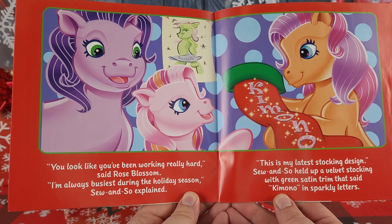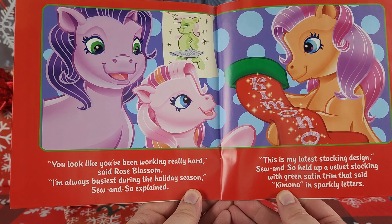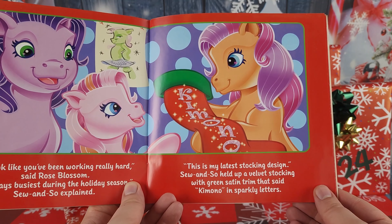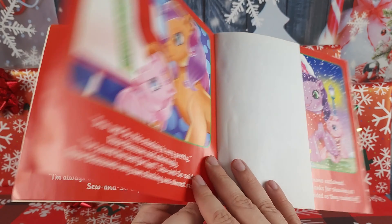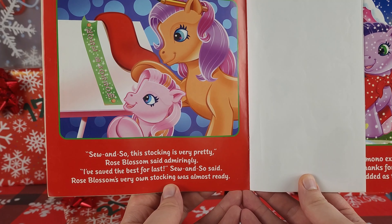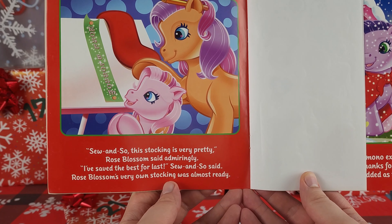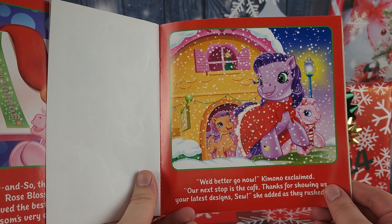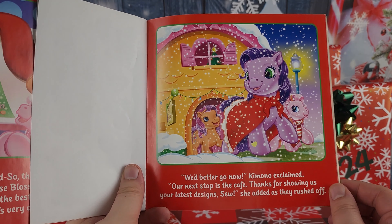'You look like you've been working really hard,' said Rose Blossom. 'I'm always busiest during the holiday season,' So-and-So explained. 'This is my latest stocking design.' So-and-So held up a velvet stocking with green satin trim that said 'Kimono' in sparkly letters. So-and-So's stocking is very pretty, Rose Blossom said admiringly. 'I've saved the best for last,' So-and-So said — Rose Blossom's very own stocking was almost ready. 'We better go now,' Kimono explained, 'our next stop is the café.'